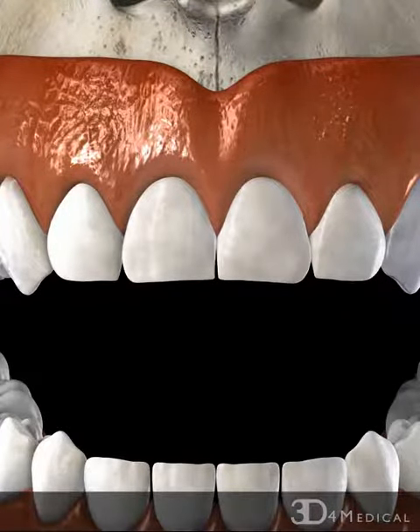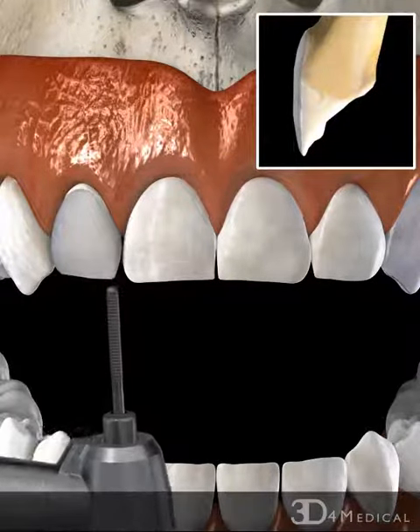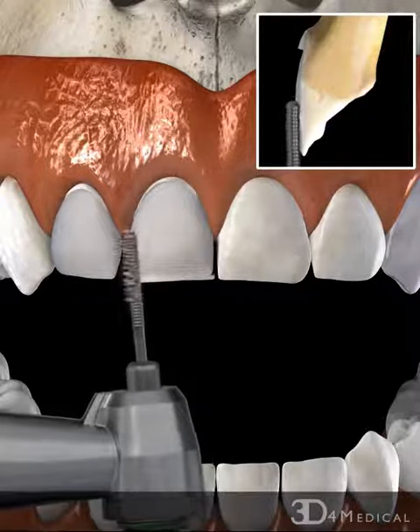Initially, the front surfaces of all involved teeth are prepared using a drill so that the porcelain veneers can be used to restore the natural aesthetic appearance of the teeth.